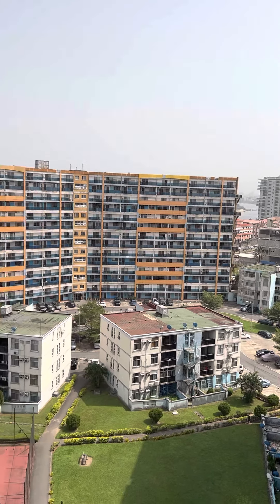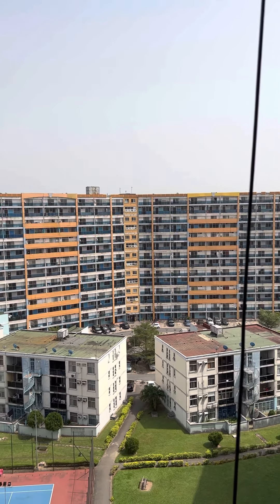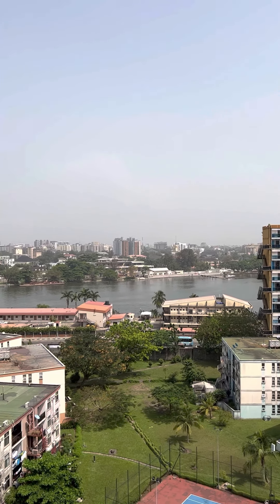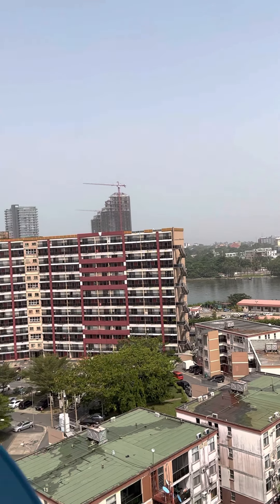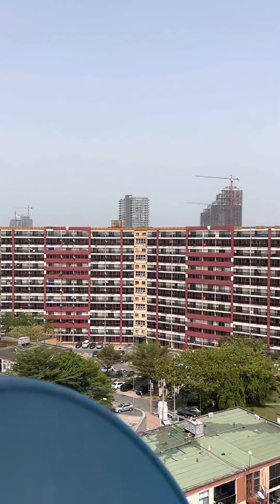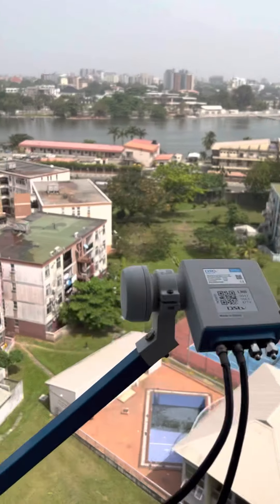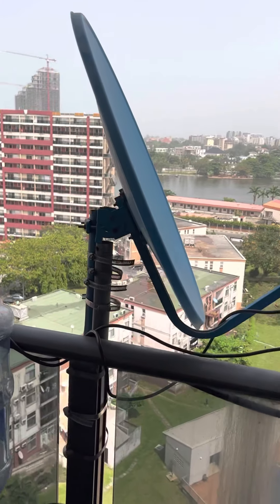You have a great view of that side of the building — that's the same complex over there. You can see the water, and I think that's a koi pond on that side. A lot of green, a lot of amenities. And we have a DST dish here.